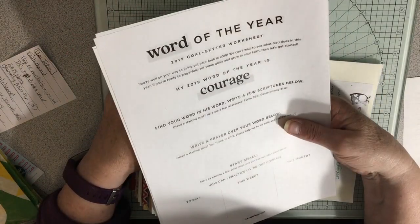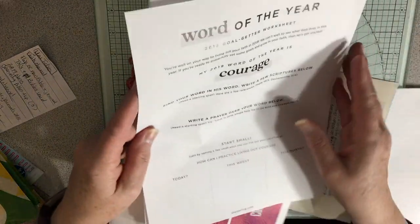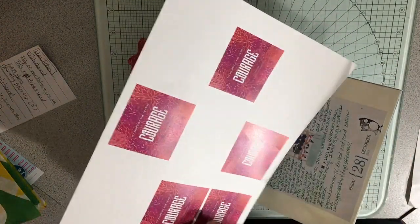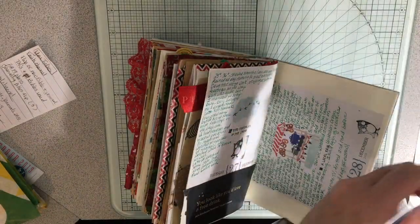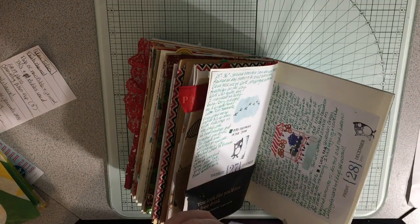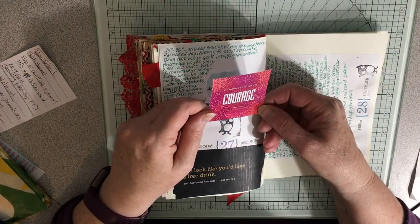I think it was Illustrated Faith / Dayspring that had a quiz where you pick to determine what your word is, and my word is 'courage.' I thought it would be fun — they have a goal-getter worksheet thing, so I printed a couple of those out with your word. That's at dayspring.com if you're looking for that. And I'm just going to cut that out because I want to put that word in my journal. The whole idea of 'one little word' — I think it's Ali Edwards that does that — is you use it to just meditate on and think about throughout the year, and I'm just going to use this as my word throughout the year.